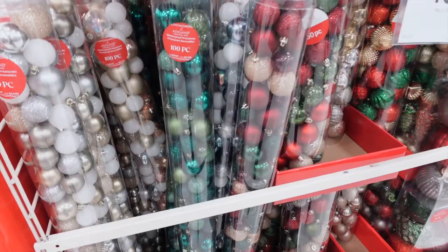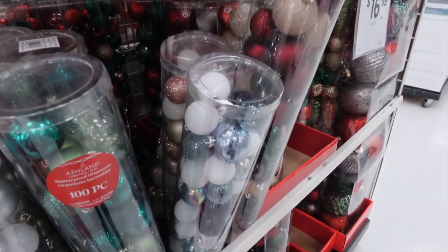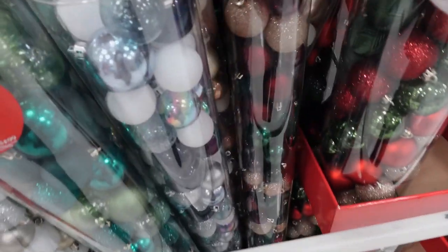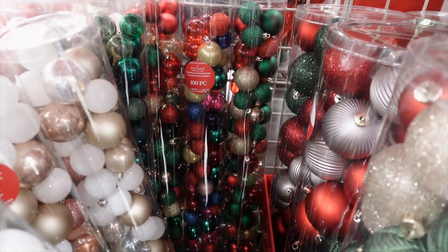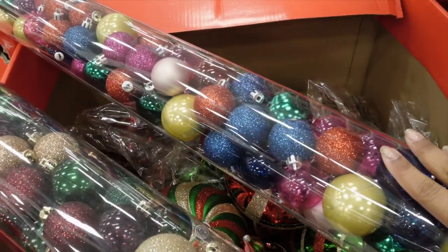Popping into Michael's to take a look at what they have — I have a feeling they'll have more color but I'm not sure if I'm going to buy anything else today. Oh, baubles — this is looking beautiful! They have one back there that looks pretty. These are darker, and these are brighter.